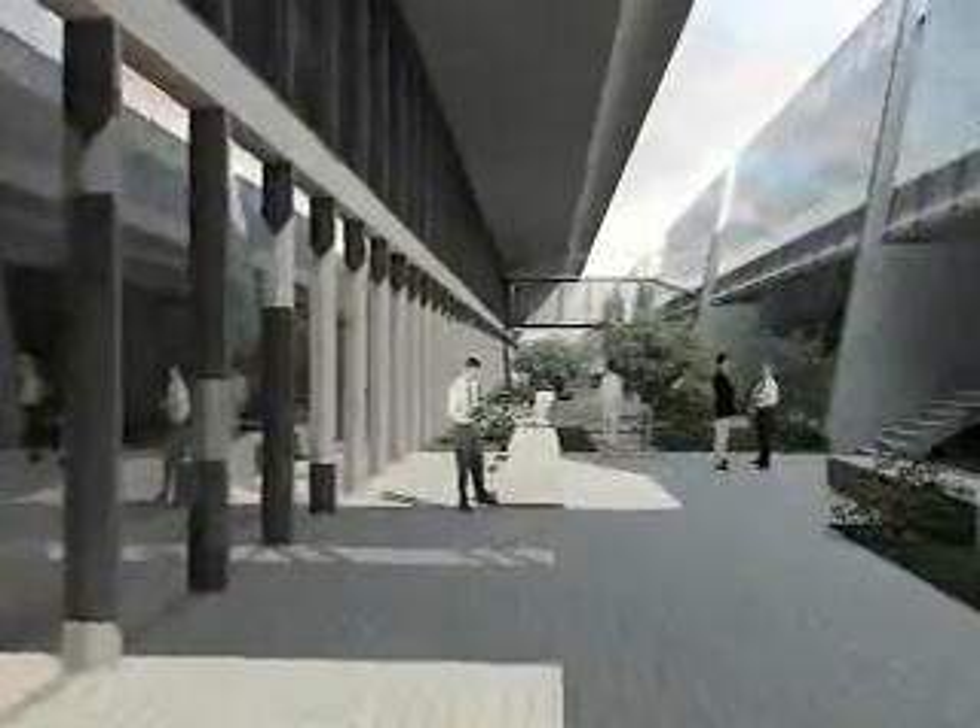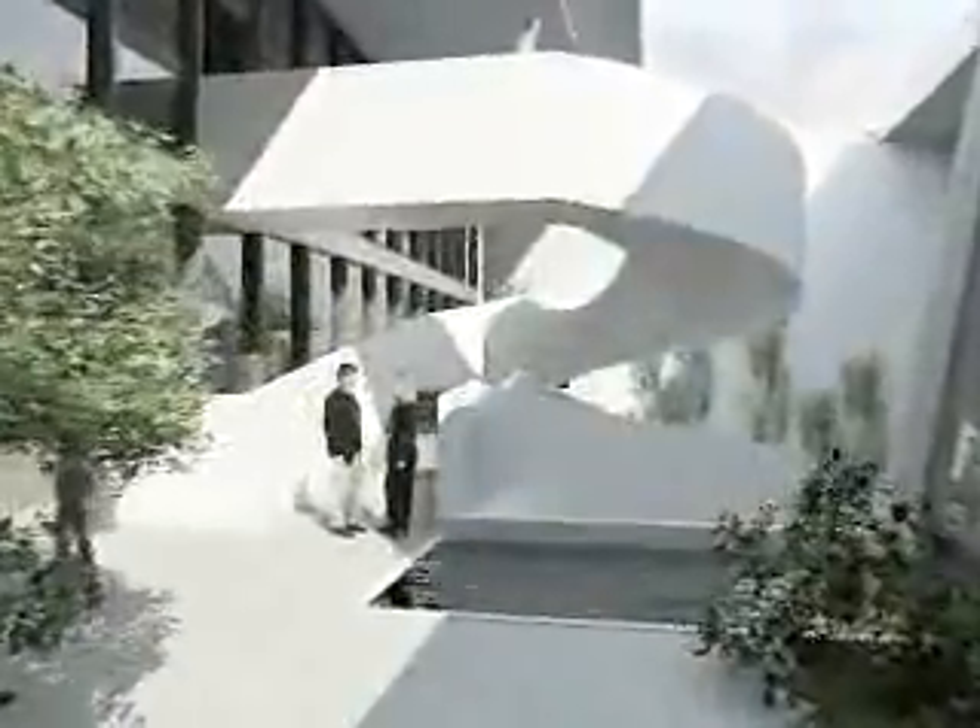The design target is to transform the library into a lively, fluent and friendly space and to adapt it to present standards of a modern campus.